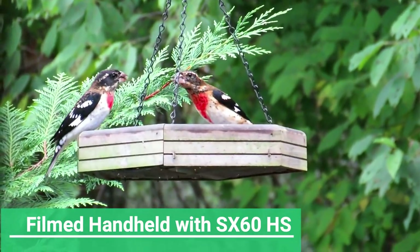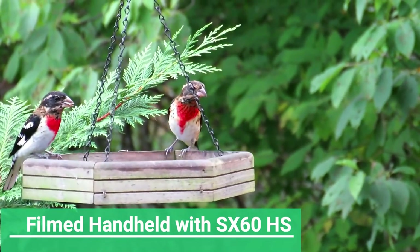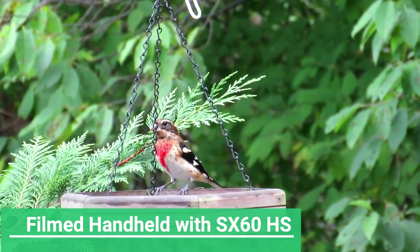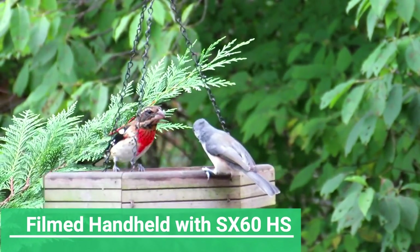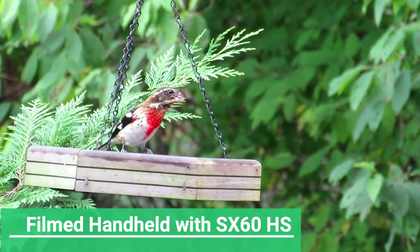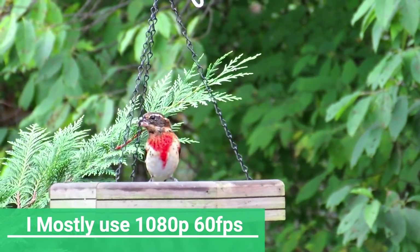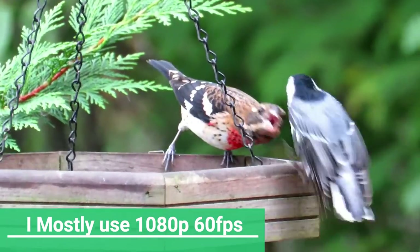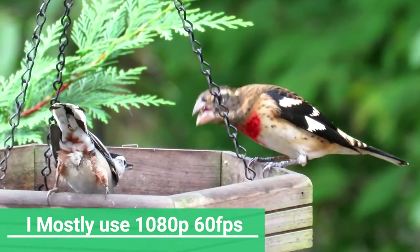Number one thing: you want a super zoom camera. If high-powered zoom is not your number one priority, you don't want to buy these cameras. If you're going to be taking a lot of landscape photography or people photography, or you're going on a trip and the zoom is not your priority, there are a lot of other cameras with better lenses for landscape and people pictures. This is a super zoom camera — that's why they call it that.